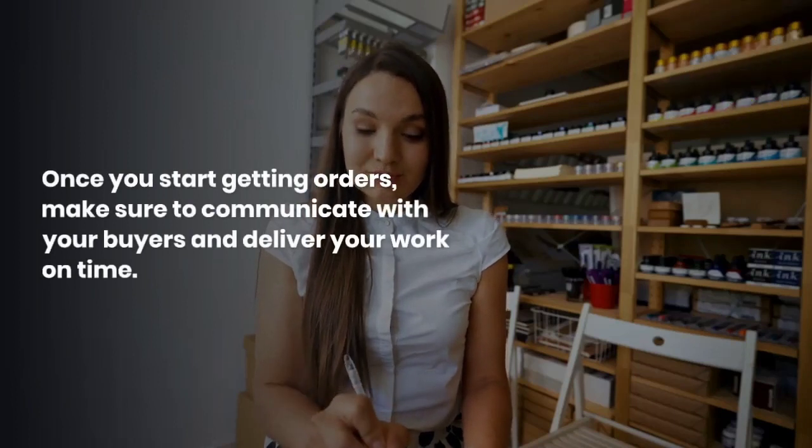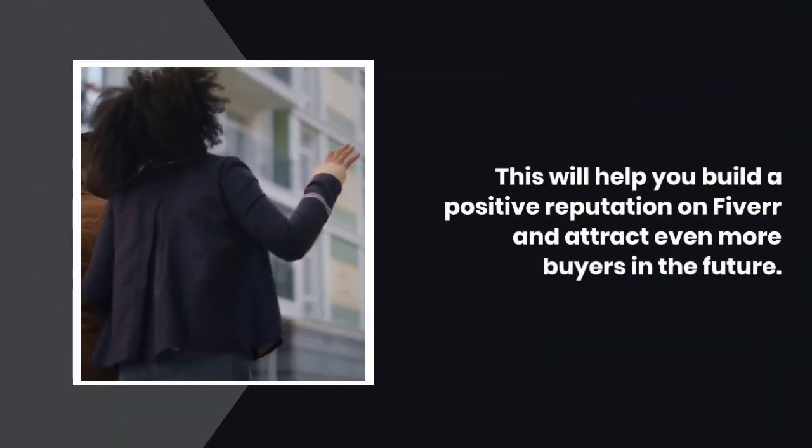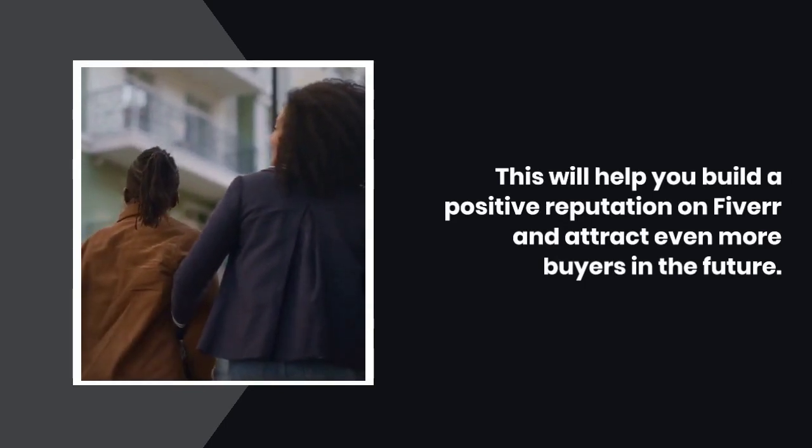Once you start getting orders, make sure to communicate with your buyers and deliver your work on time. This will help you build a positive reputation on Fiverr and attract even more buyers in the future.